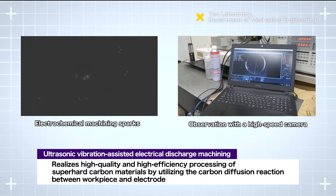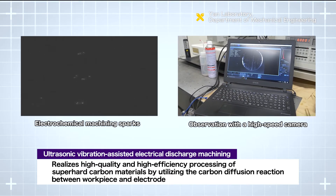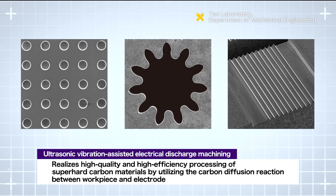It also realizes high-quality and high-efficiency processing of super-hard carbon materials, such as sintered diamonds, by utilizing the carbon diffusion reaction that takes place between electrode and workpiece during electrical discharge.